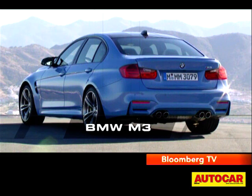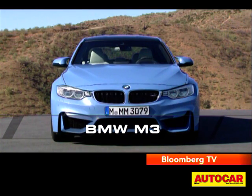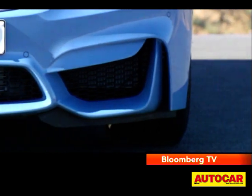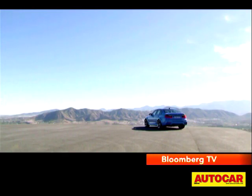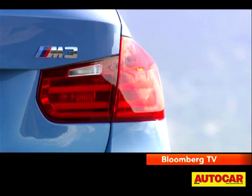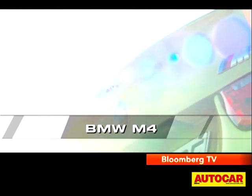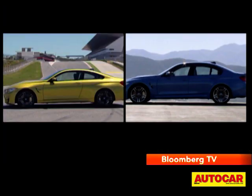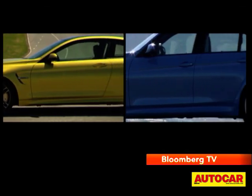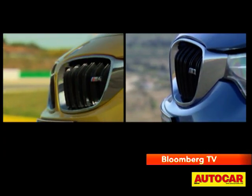Even though it is based on the regular 3 Series, it still looks different. The power dome on the hood and the larger air dams really look the business, and the M3 has much wider tracks, giving it a planted and intense look. Although over the years the rock star of the M3 range has been the 2-door coupe, which is now called the M4. The two look different and the 4-door is 23 kilos heavier, but mechanically they are identical, from the wheelbase to the engine to the track width and the tyres. So it's no surprise that when you hit the road, the two feel pretty much alike to drive.